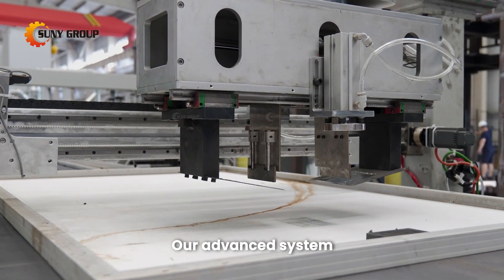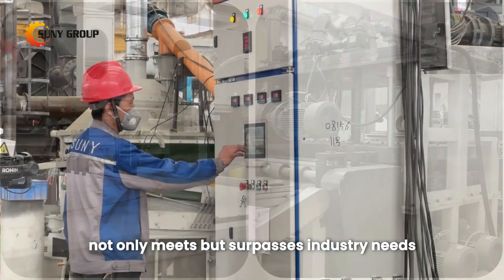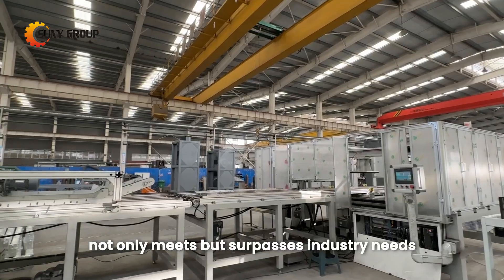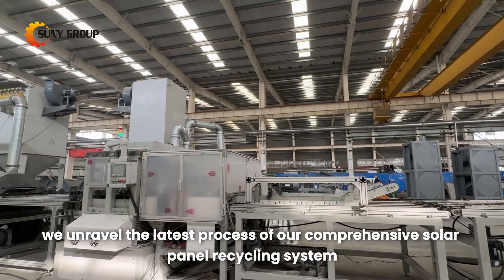Our advanced system, from automated junction box removal to efficient glass separation, not only meets but surpasses industry needs. In this video, we unravel the latest process of our comprehensive solar panel recycling system.